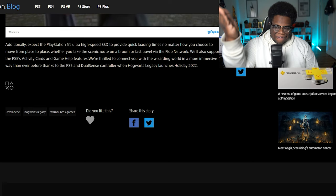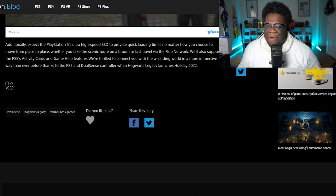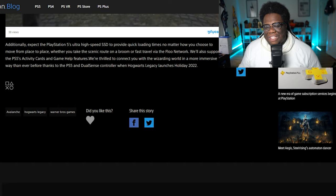Thrilled to connect you with the Wizarding World in a more immersive way than ever before, thanks to the PS5 and DualSense controller. When Hogwarts Legacy launches again — holiday 2022, let's go, man. I might have to do a separate breakdown video just of the footage alone, but I wanted to give my initial reaction for you guys just with this new trailer and all this stuff they're showing us, and just a peek into what we will experience for us PlayStation 5 users.